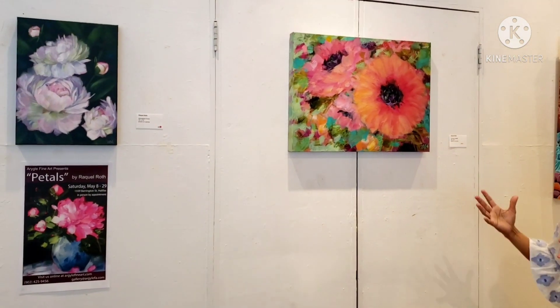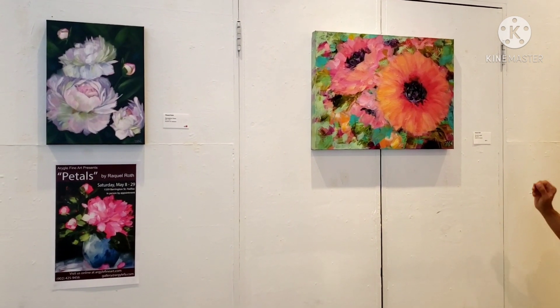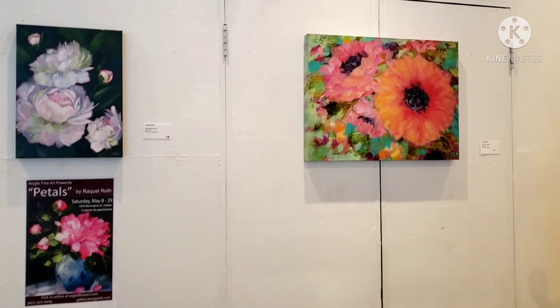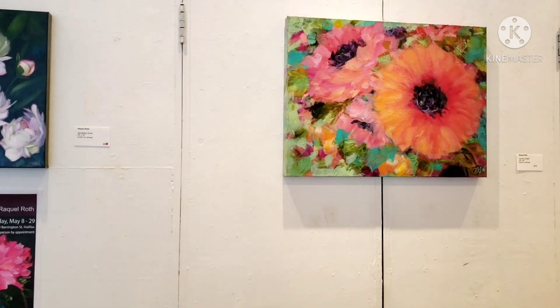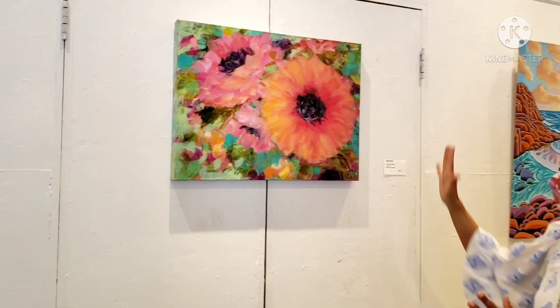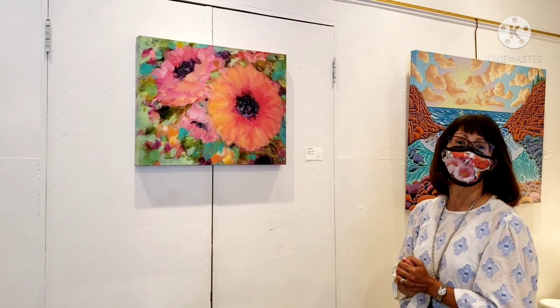Over here we have a little bit of a different piece for me — a little more abstract. It's not a peony per se, but it's called Cue the Confetti. It's 18 by 24 inches. Just a lot of my favorite colors thrown in, a very colorful piece that will brighten up any room.